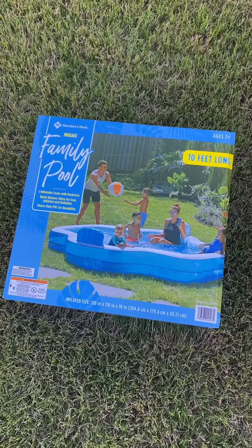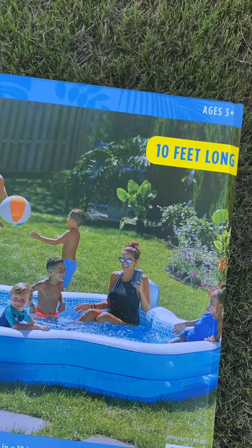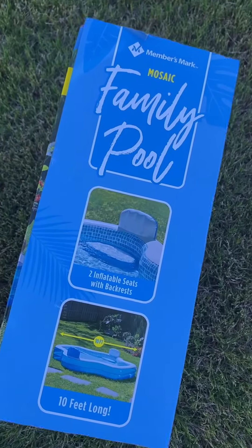All right y'all, my TikTok friend Candice posted this poll and said she got it from Sam's. Y'all better believe I ran straight to the Sam's app. I found one at one of my local clubs and I ordered it for club pickup.